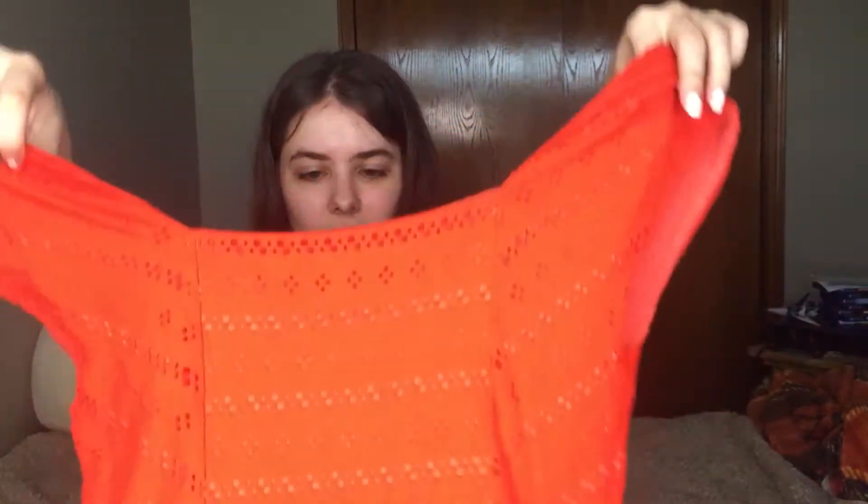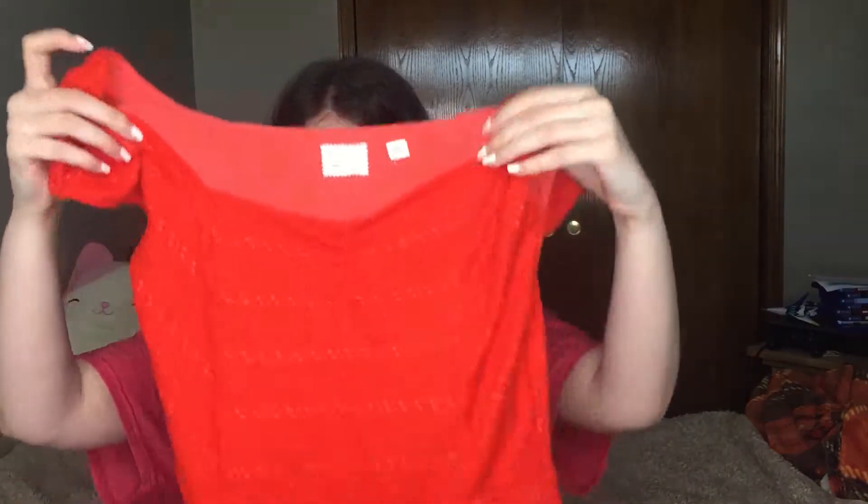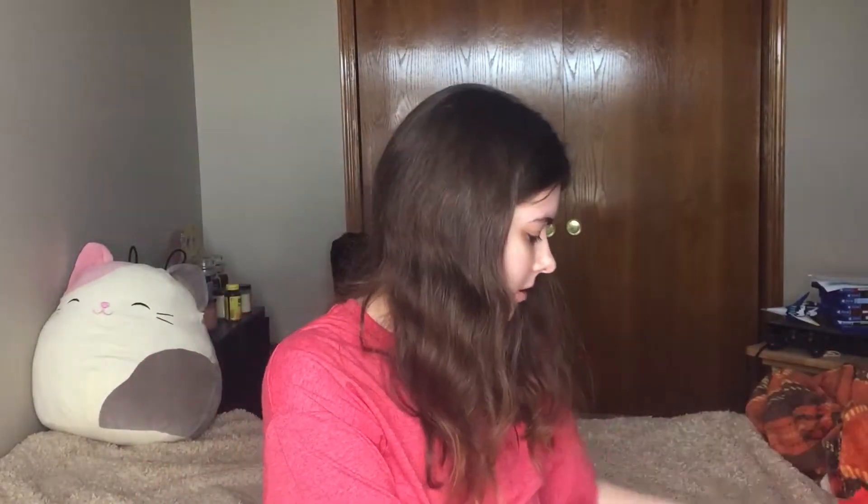And then we have this item that's like an orangey-red color — I think it's orange. Oh, that's cute, it's like a peplum top. It is Postmark by Anthropologie. It's really nice — I like this. The size is small and I would keep this for myself, but I'll resell it.